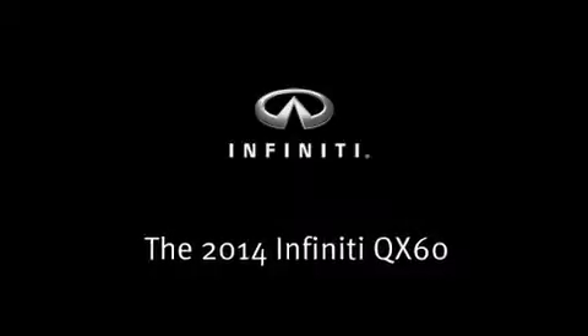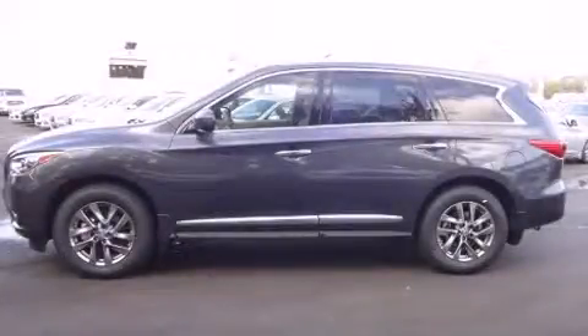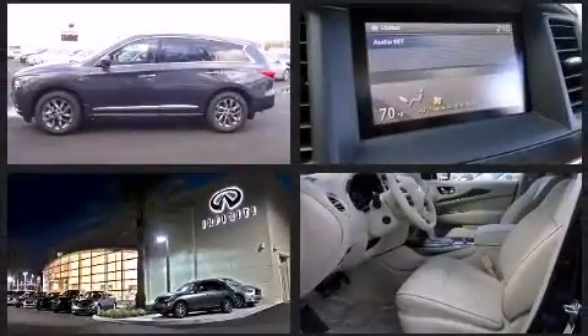Step into the 2014 Infiniti QX60. Under the hood, you'll find a six-cylinder engine with more than 250 horsepower, providing a smooth and predictable driving experience.